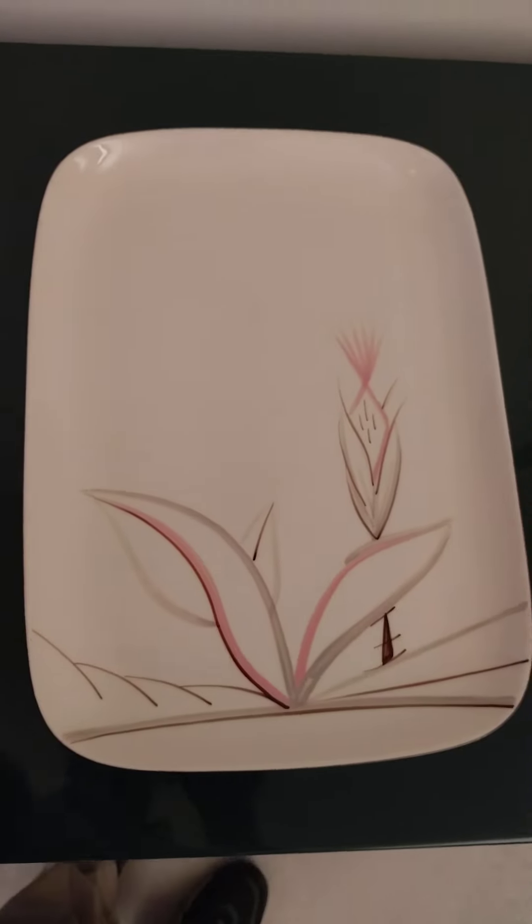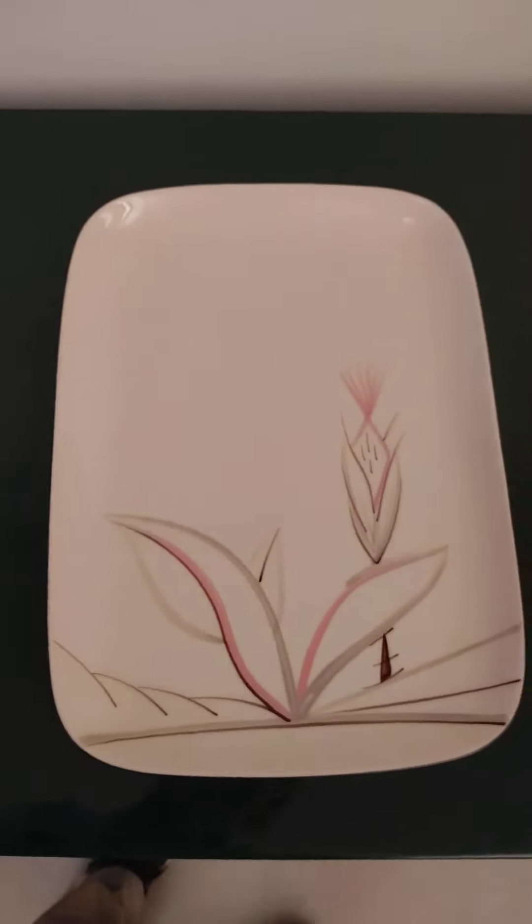And if you have any questions about this, please comment below. While I'm at it, I might as well go through these other plates I have here.